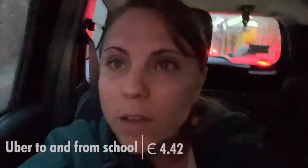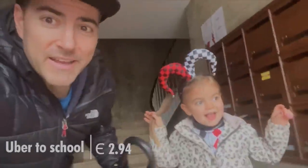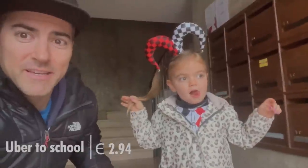The weather's really bad, so taking a car to and from to pick up Sia at school. Another rainy day, another day we have to take a car. But today is Carnival, so Sia gets to dress up.